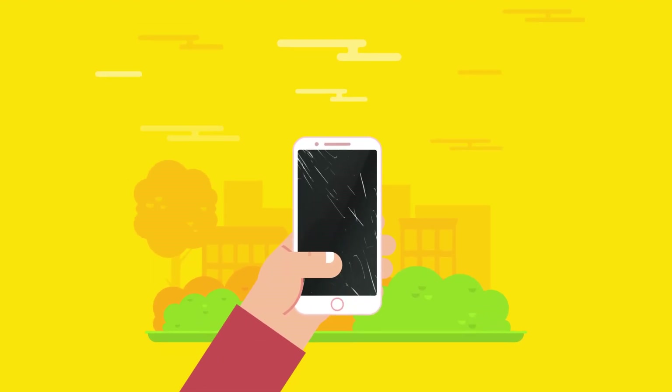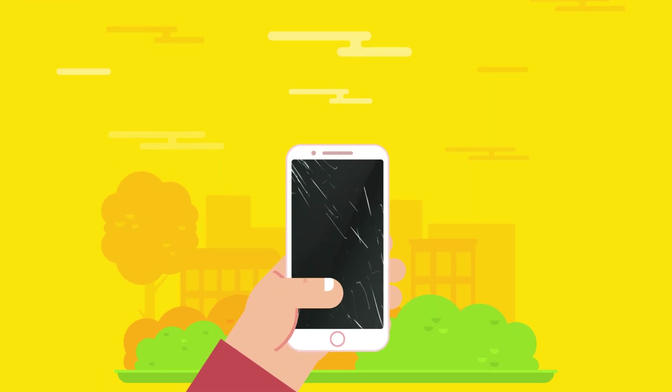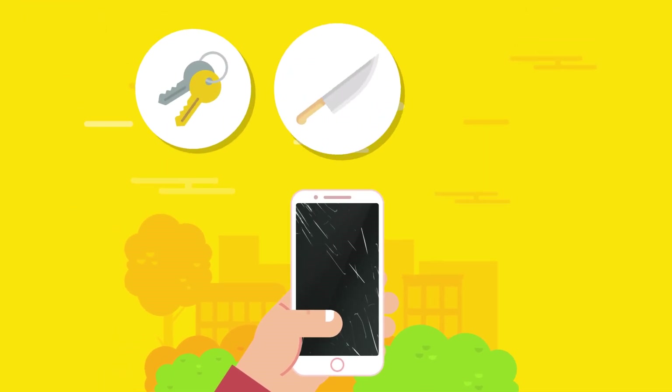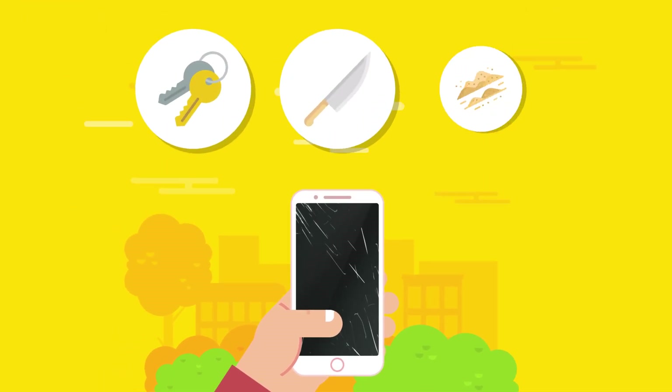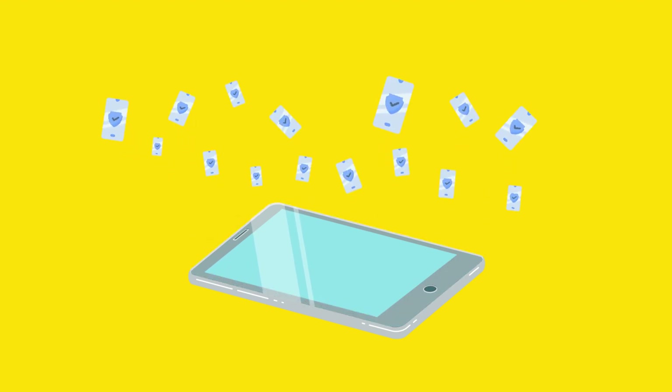Let's talk about scratches on your phone glass, how they happen and how to fix them. Scratches happen from hard, sharp or rough materials causing channels or making micro cracks on the surface of your phone's glass. If you don't have something to protect your glass, you will absolutely, 100% get scratches on your glass for sure.